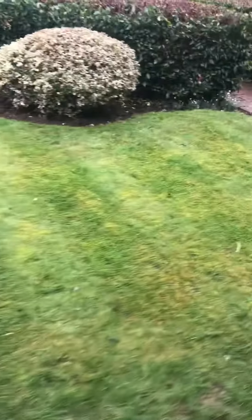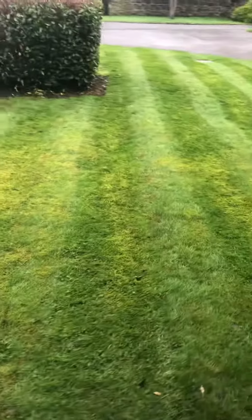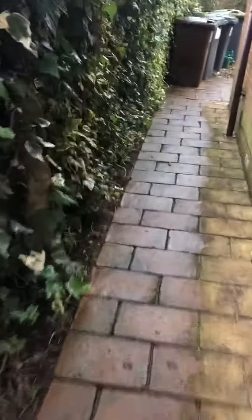A little bit mossy at the moment, but we'll treat that soon. That's looking pretty good. The ivy's been cut back down today out here a little bit.